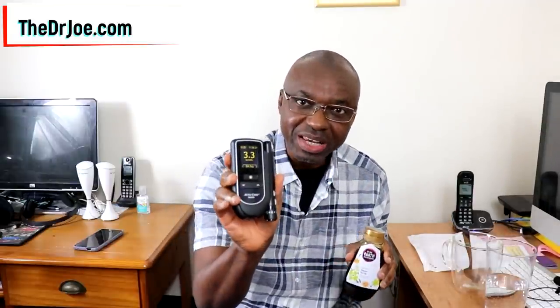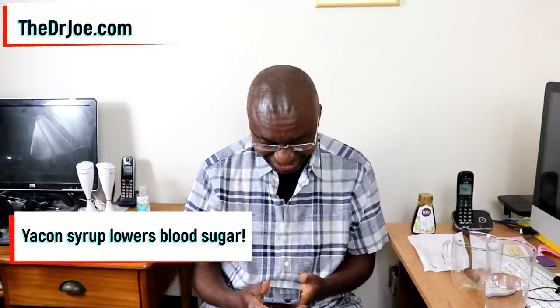There we go — 3.3! Honestly, I'm amazed. This is millimoles per litre, by the way, so you're supposed to multiply by 18 to get milligrams percent. So 3.3 — from 3.8 before I had the Yacon syrup, now it's 3.3 one hour later. How good is that? Yacon syrup actually reduces blood sugar! How cool is that?